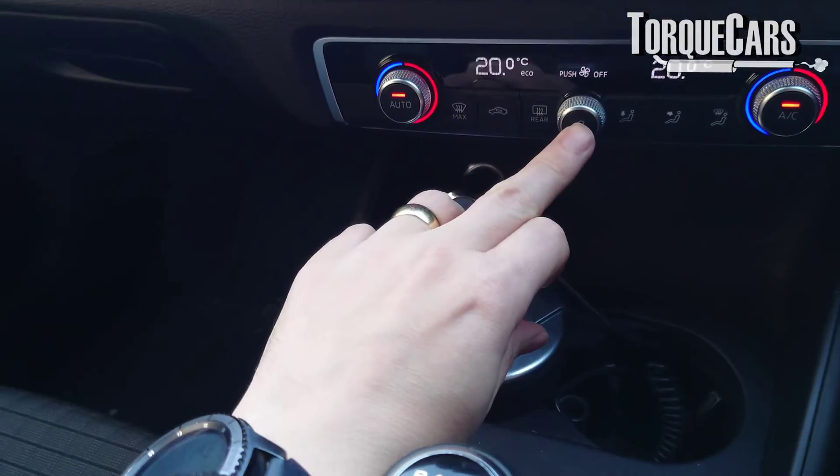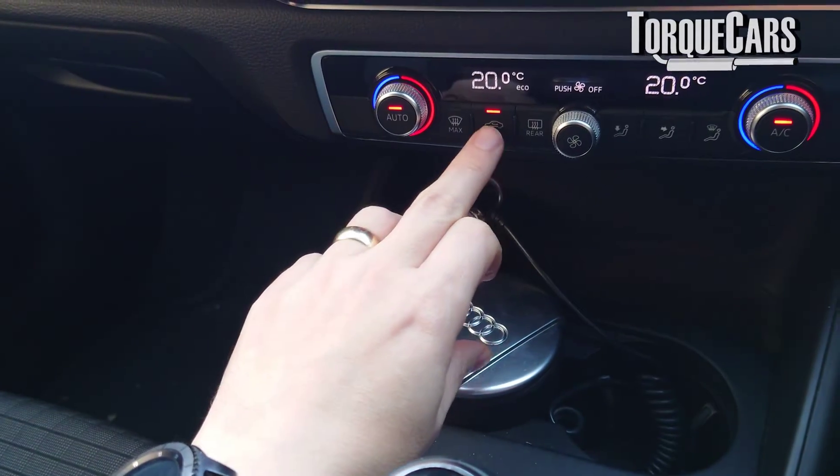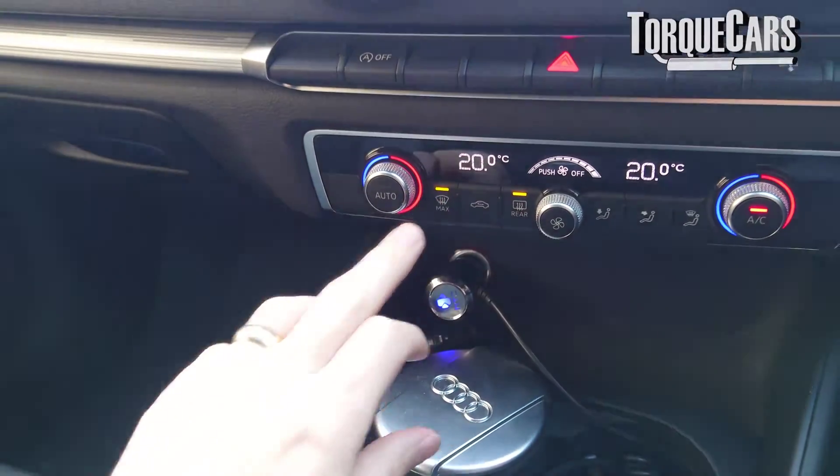The heater inside the car is generally connected to the coolant system. It uses the hot water circulating through the engine and radiator, blowing air through a small heater matrix to deliver warm air into the cabin. If you're not getting hot air inside the car, that can indicate a problem with overall coolant flow or with the circuits controlling coolant flow into the heater matrix.